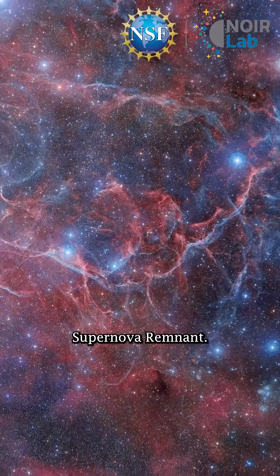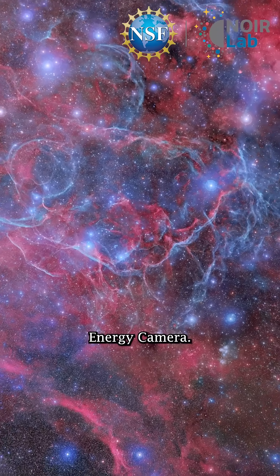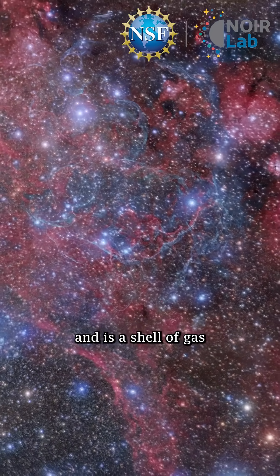Known as the Vela Supernova Remnant, it's an expanding nebula caught in unbelievable detail by the Dark Energy Camera. It sits about 800 light-years away and is a shell of gas and dust.